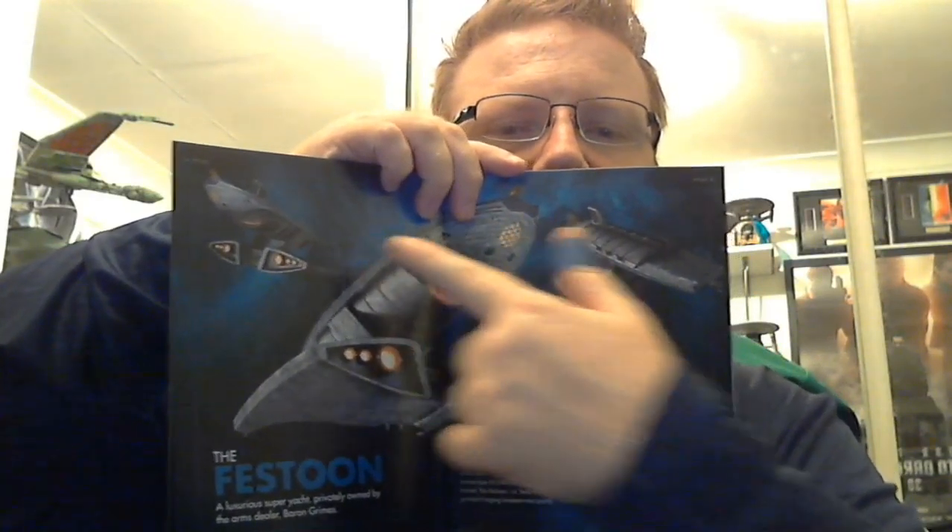We have some interesting images of the ship here. The Festoon is a luxurious super yacht privately owned by the arms dealer Baron Grimes. Baron Grimes was an extremely rich man, making his fortune by supplying weapons during the Federation-Klingon War of 2256 to 2257. His vast wealth allowed him to purchase his own private space yacht named the Festoon — 'festoon' being a garland hanging between two points. Grimes' daughter Stella was married to Harcourt Fenton Mudd. When Mudd abandoned Stella, Grimes issued a reward for his capture.